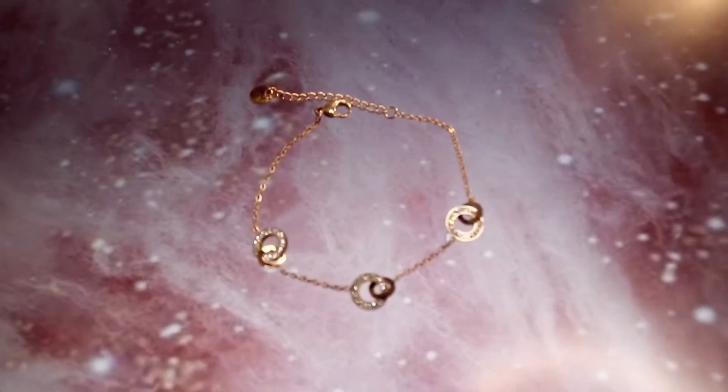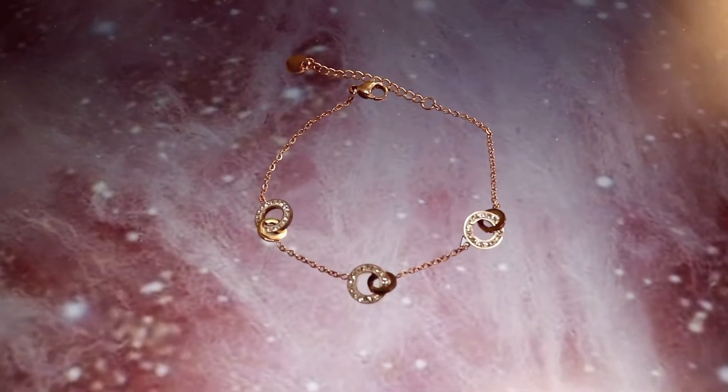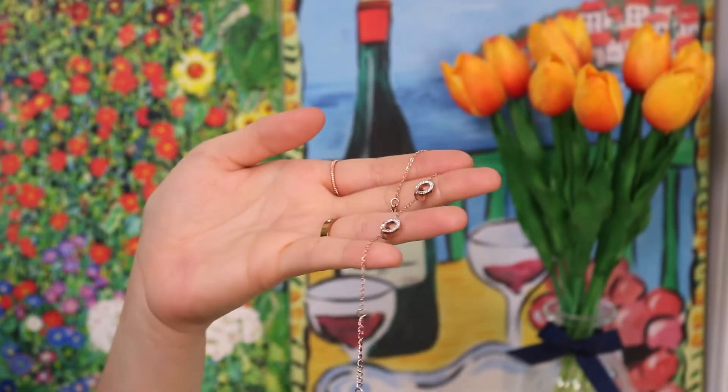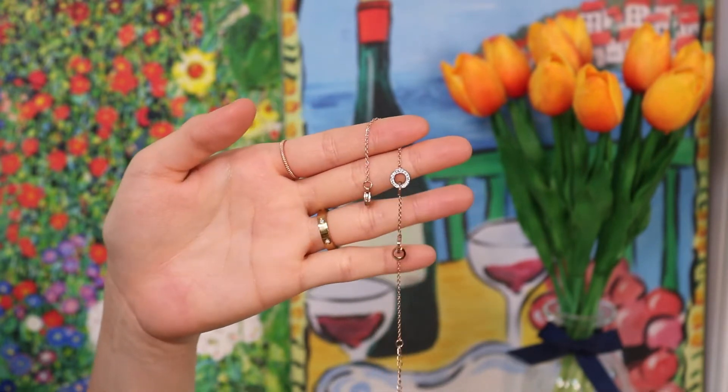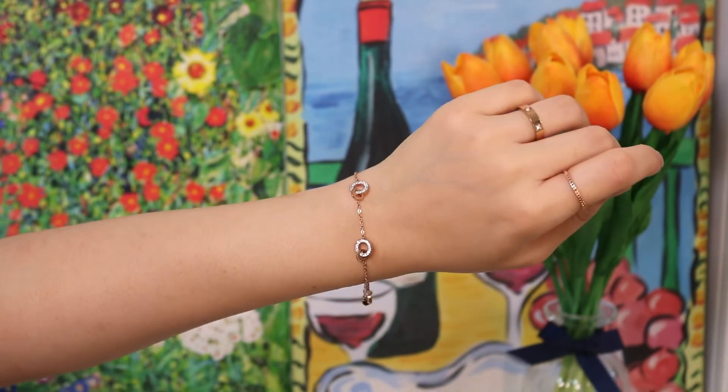Next item is this Tiffany inspired interlock rings bracelet. I'm not sure when this design came out, but now it's so popular and they're everywhere. This interlock ring design gives me the idea of engagement, marriage, or a promise, which makes it even more beautiful.